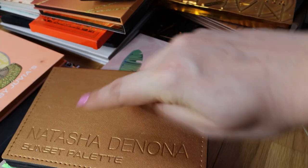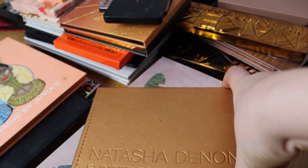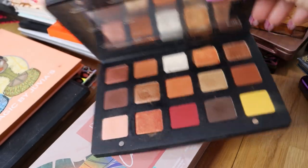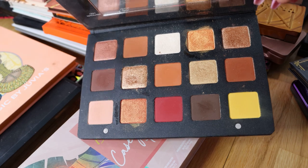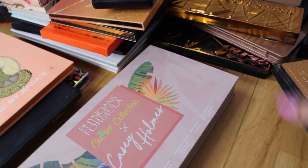Natasha Denona - now I have the Sunset palette from Natasha Denona that I really, really like. I also have to say I actually have a new palette from Natasha Denona - it's the Safari palette that I got when it was 20% off. I just got it so I don't have it on my channel yet.